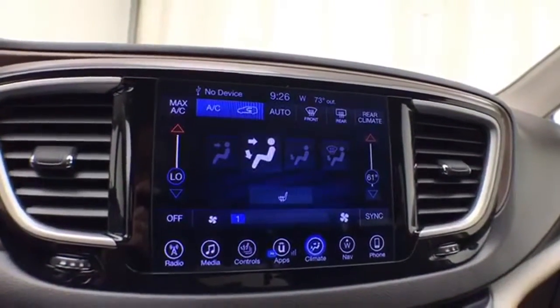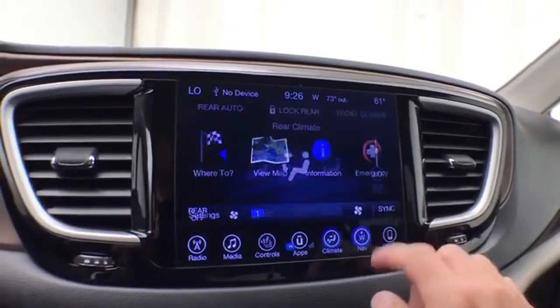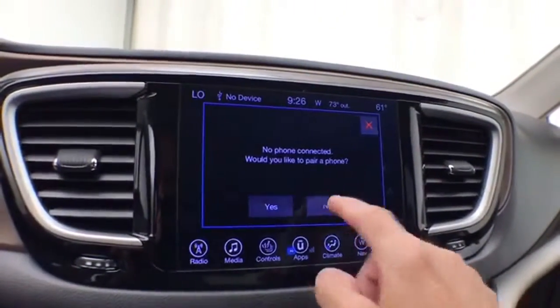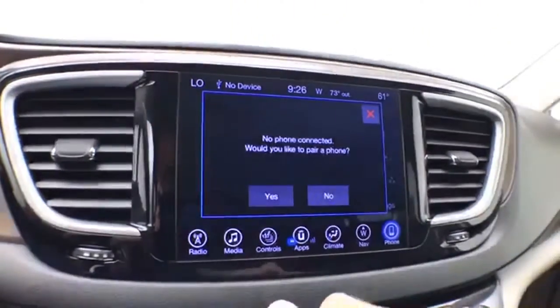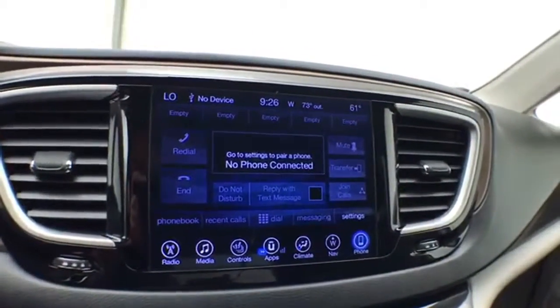Three-zone automatic temperature control for driver, passenger, and rear heat and air. Navigation is included, along with Bluetooth connectivity for hands-free phone use or to connect other Bluetooth-enabled devices — great for wireless music streaming.